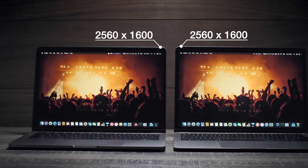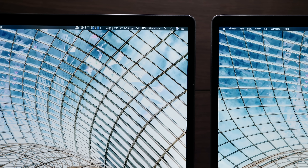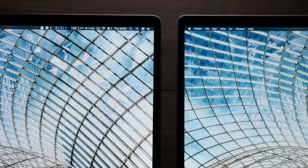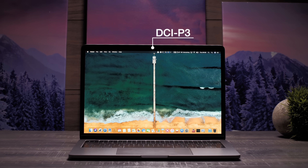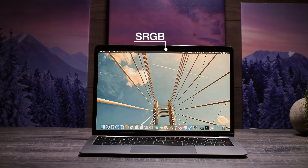The second difference, and this is quite a big one, is the display. They're both 2560 by 1600 in resolution, but the MacBook Pro's display is brighter at 500 nits of brightness versus 300, and the colors pop more on the MacBook Pro. If you plan on doing any photo or video editing, you get a DCI-P3 display on the MacBook Pro versus 100% sRGB on the MacBook Air, giving you a larger color gamut on the Pro.